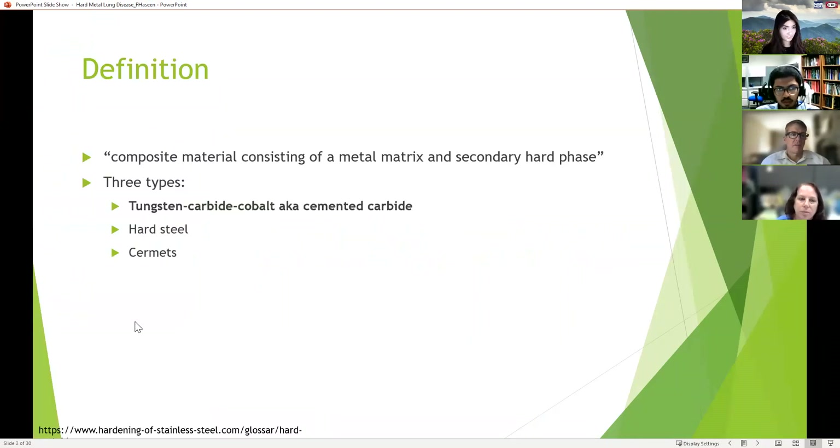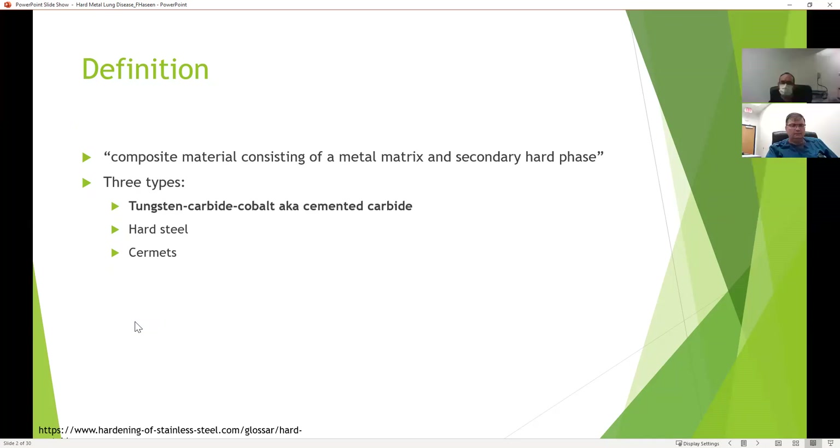So what is a hard metal? It's a composite material consisting of a metal matrix in a secondary hard phase. There are three types: tungsten carbide cobalt, also known as cemented carbide; hard steel; and cermets. Cermets are essentially a mixture of ceramics and metals.